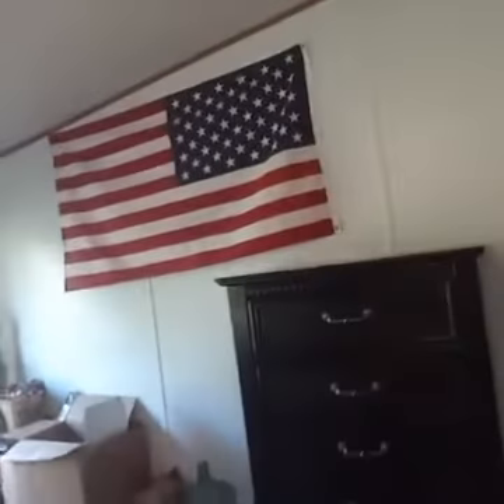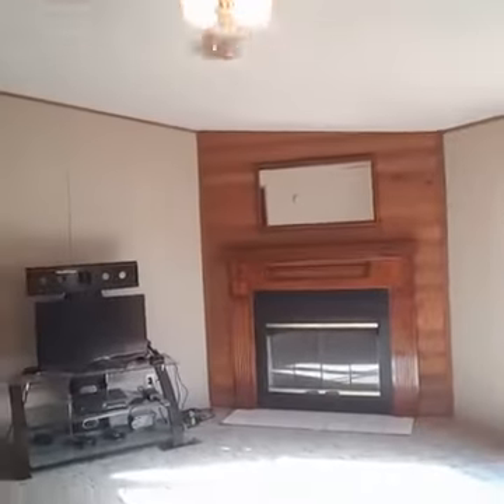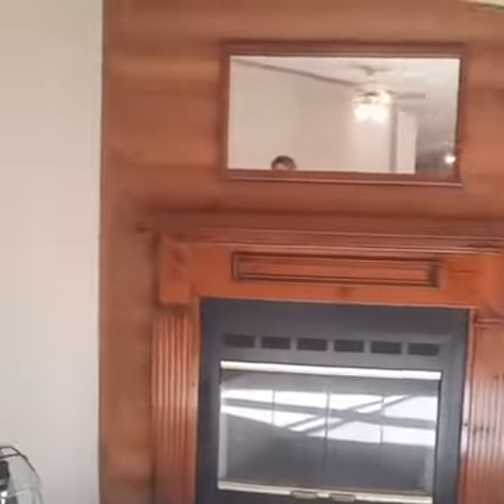Now we're going to go back through the house to the other end, because this is a split bedroom design. This end has the master with the bonus room. And this is the family room, and it has that gorgeous fireplace.